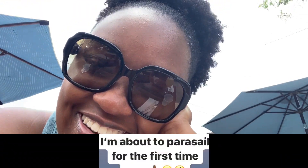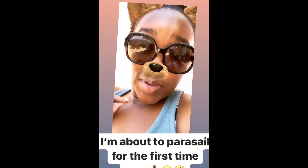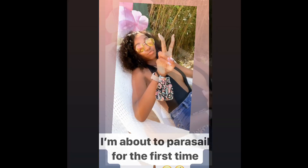We're also going to go jet skiing, and then me and bae are going to eat more crabs again because they were so good last night. I'm about to parasail for the first time ever, so keep me in your prayers — I'm a little bit scared. Bae wants to go up 800 feet! My sister over here is unbothered. We're about to parasail 800 feet, so please pray for us.